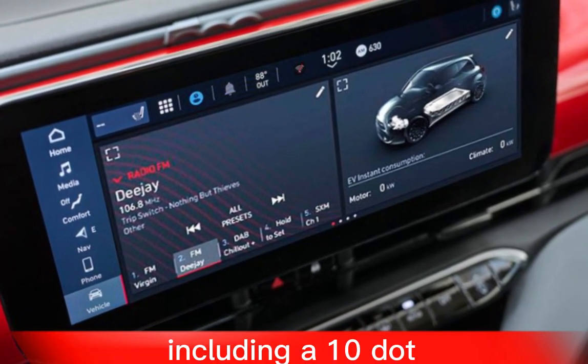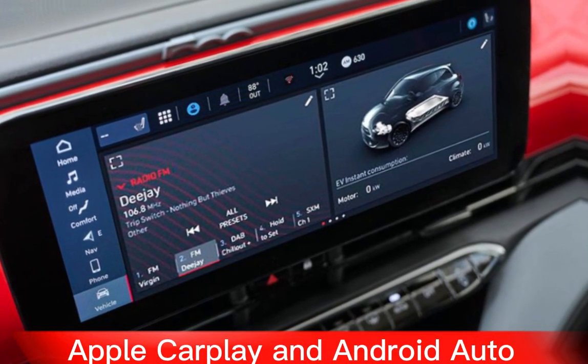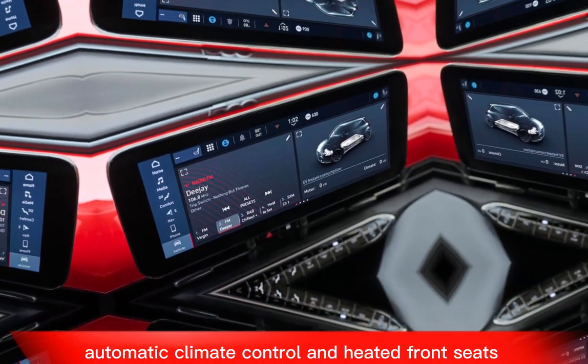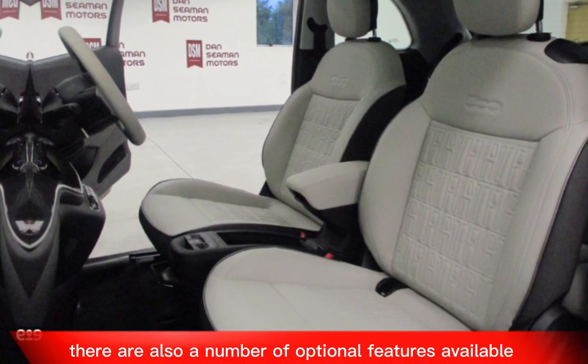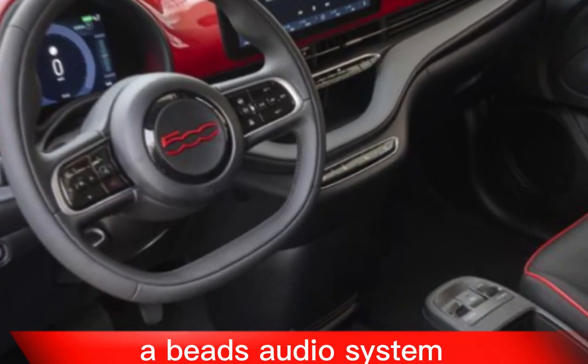Features: The 500e comes standard with a variety of features, including a 10.25-inch touchscreen infotainment system, Apple CarPlay and Android Auto, automatic climate control, and heated front seats. There are also a number of optional features available, such as a panoramic sunroof, a Beats audio system, and a navigation system.